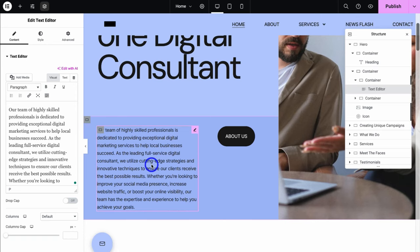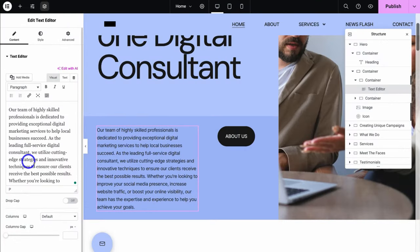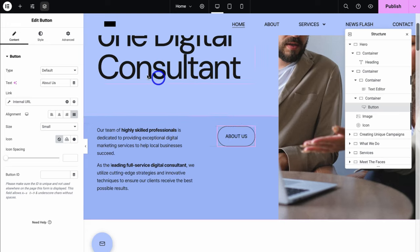If you want to learn more about using Elementor AI, I'll add a beginner's tutorial up above and down below in the description for you to check out. I'm going to navigate over to this content and quickly tidy it up slightly, adding basic formatting. Now I'm going to navigate over to this button and click here — that's going to open up the button widget on the left-hand side.